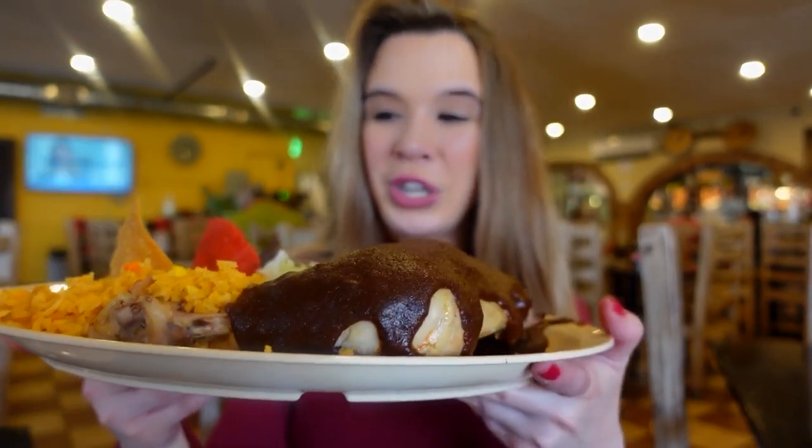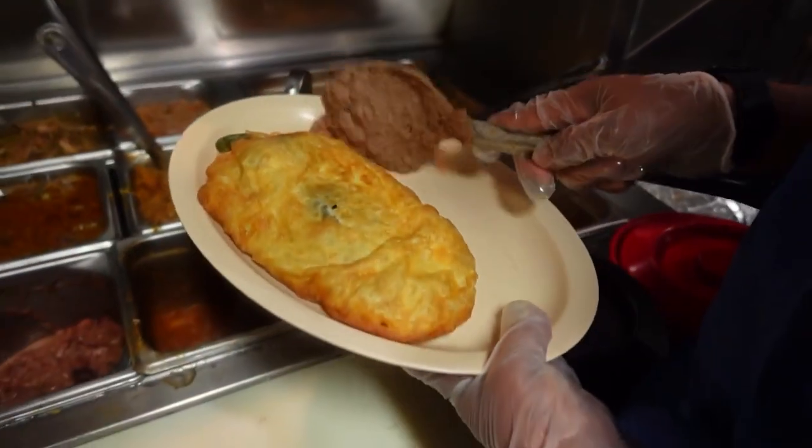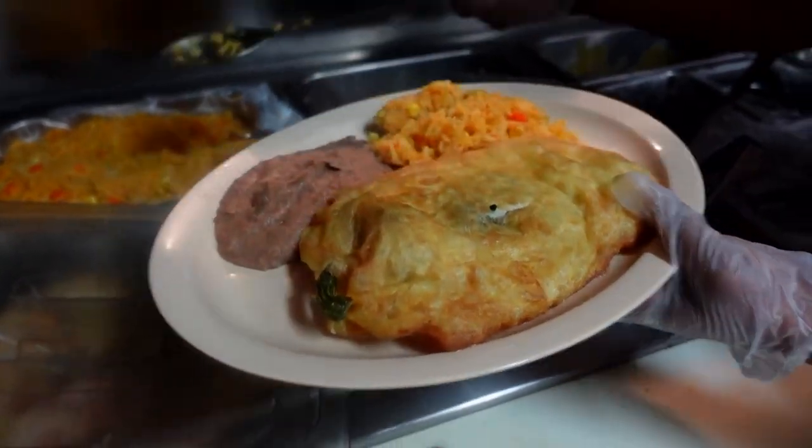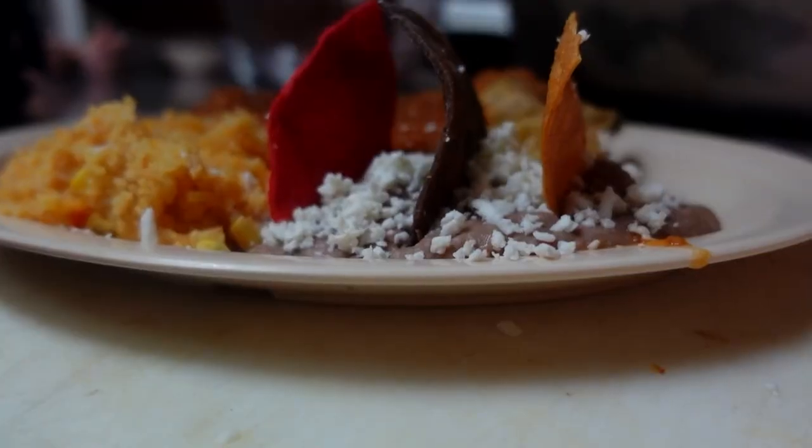They did a fantastic job presenting it. If you grew up eating mole, you've got to try theirs — it's really good. It's a buono pepper, grilled, peeled, and stuffed with either your choice of chicken or cheese, battered with eggs, and they do fry it.